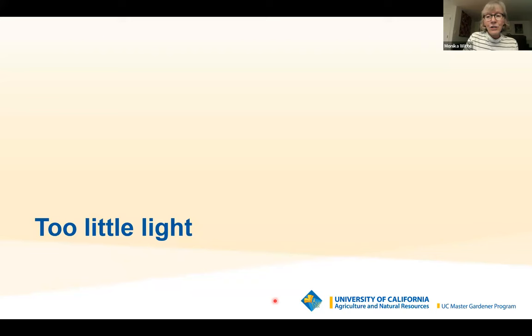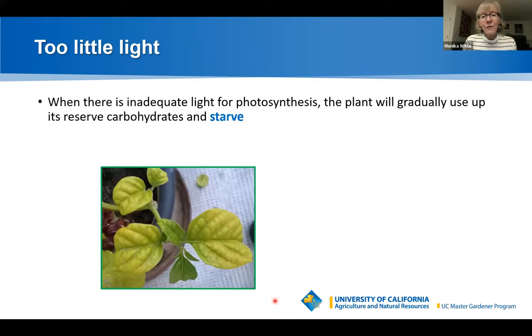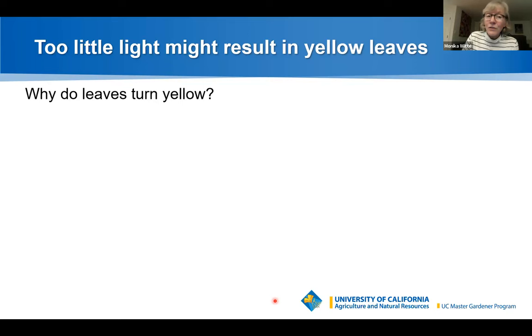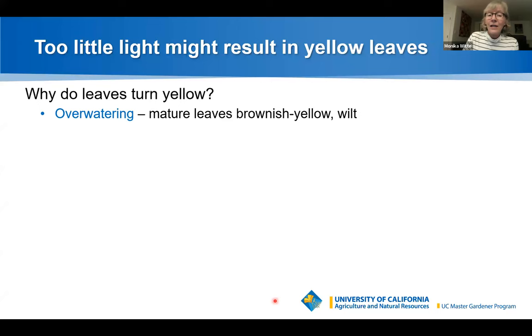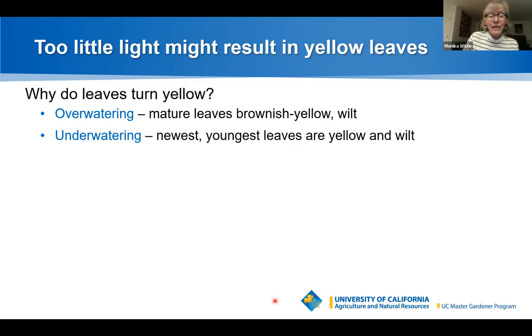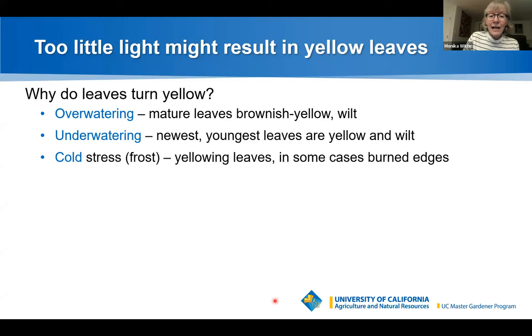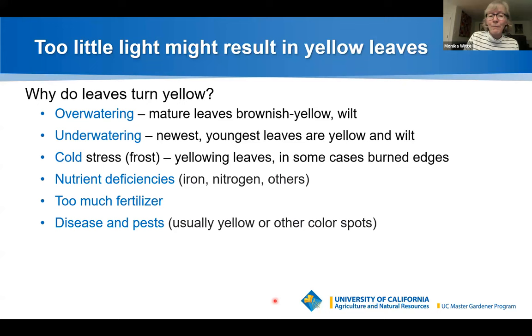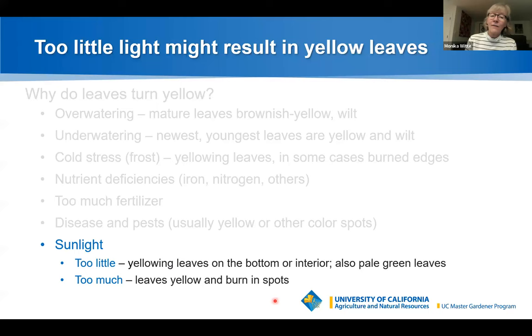When there's not enough light for photosynthesis, the plant will gradually use up its reserve carbohydrates and starve — and adding fertilizer won't help if the problem is sunlight. Yellow leaves can have many causes: overwatering causes mature leaves to turn brownish-yellow and wilt; underwatering causes the youngest leaves to yellow; cold can produce yellow leaves or burned edges; nutrient deficiencies especially iron and nitrogen; too much fertilizer; diseases and pests. Too little light gives yellow leaves on the bottom or inside of plants, or pale green leaves, while too much can also cause yellowing and burning.